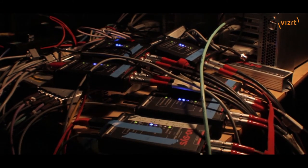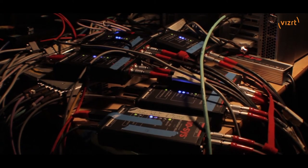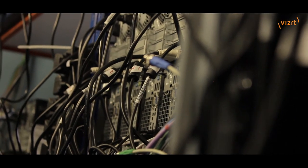We also have two VizIO servers — the AR server and the VR server. We've split the servers so that the tracking data comes into two separate servers.